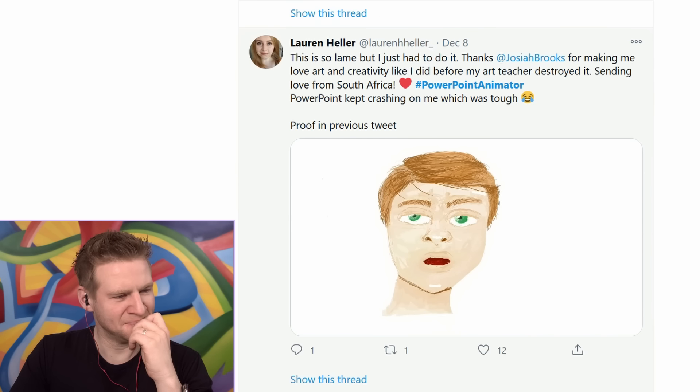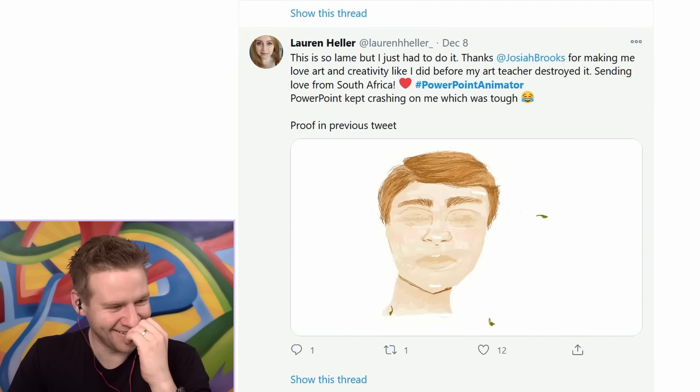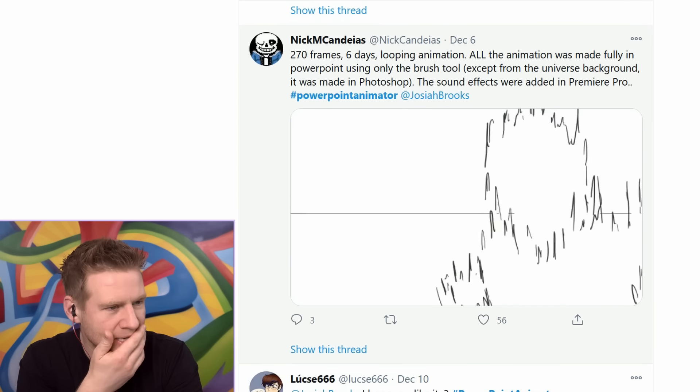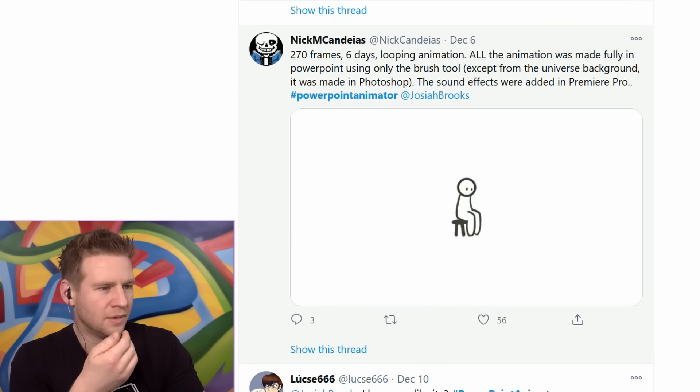How am I supposed to react to this? Stop it! Using only mouse, keyboard and no drawing tablet. Oh my God. Well, that was not what I wanted to do. Well done. Oh my God - two hundred and seventy frames, six days, looping animation. What?